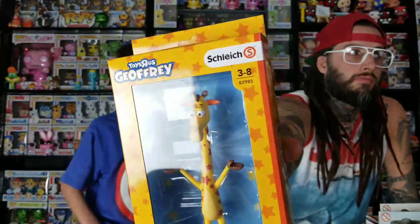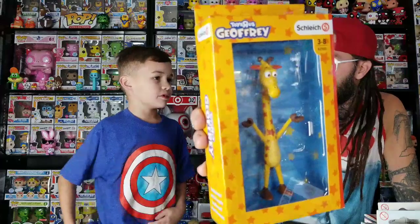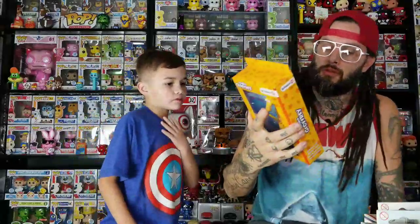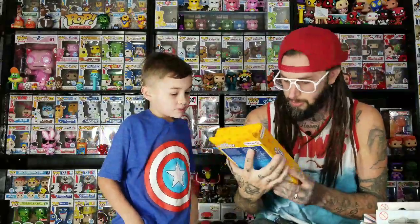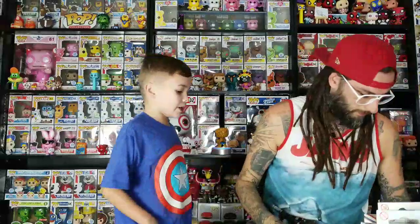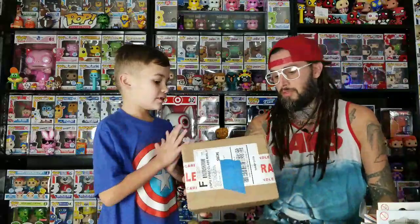We also picked this up at Ollie's the other day. Ollie's is a discount store — a lot of stuff comes from Walmart — and they just started getting Funko Pops, at like three or four dollars each. This is Jeffrey from Toys R Us; it's pretty cool, vinyl just like Pops. We got this one because they never made a mystery mini of Jeffrey, so we're going to take it out of the box and put it with our mystery minis. The paint is really good — not messed up at all.